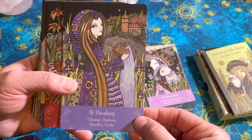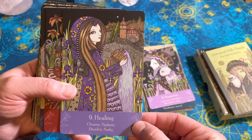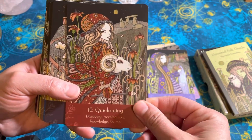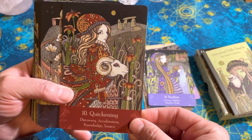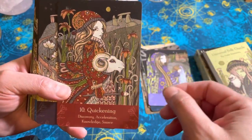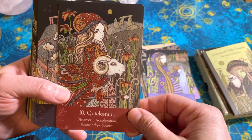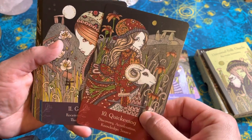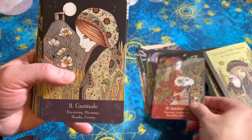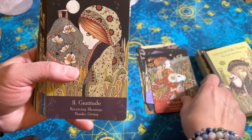Kind of has a Temperance, Aquarius energy there. Quickening — some serious Aries energy here. Kind of springtime-y. I like there's like little stone henges every now and then, usually some sort of building structure. Quickening — that's kind of where I feel like I'm at right now, nowadays.